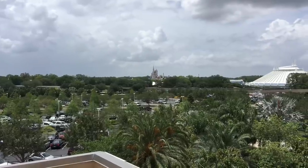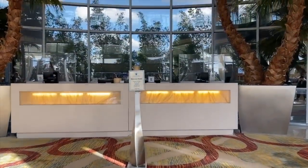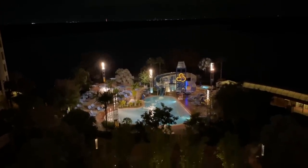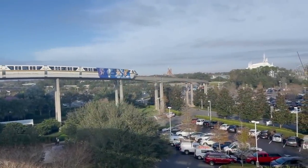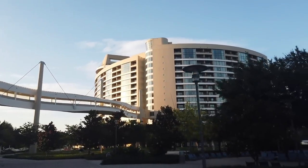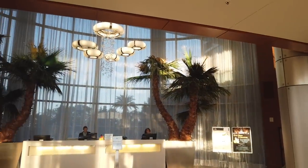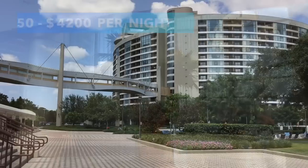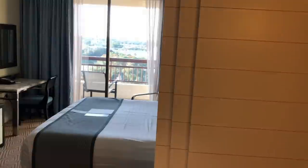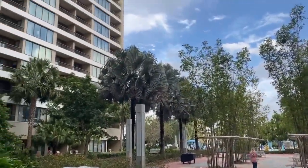Moving over to Bay Lake Tower — the Disney Vacation Club portion of the resort. Don't skip this section just because you're not a DVC member; you can still book a room here as long as there's availability. Bay Lake Tower is connected to the Contemporary via a walking bridge with gorgeous lake views. The DVC building houses deluxe studios as well as one, two, and three bedroom villas, ranging in price from $750 to $4,200 per night. The deluxe studios have a kitchenette, while the one-, two-, and three-bedroom villas and grand villa all have full kitchens and washer/dryers.